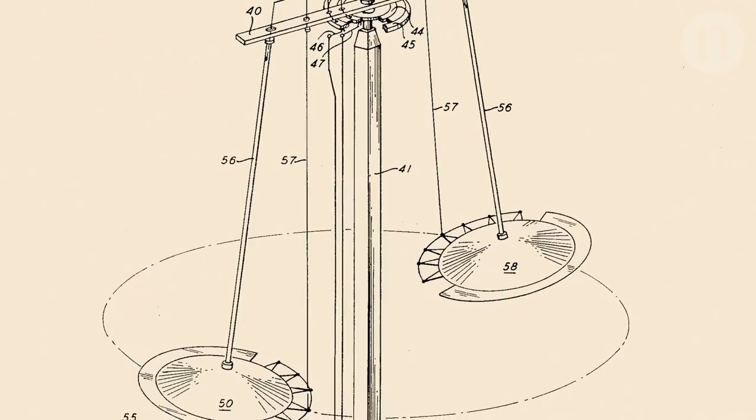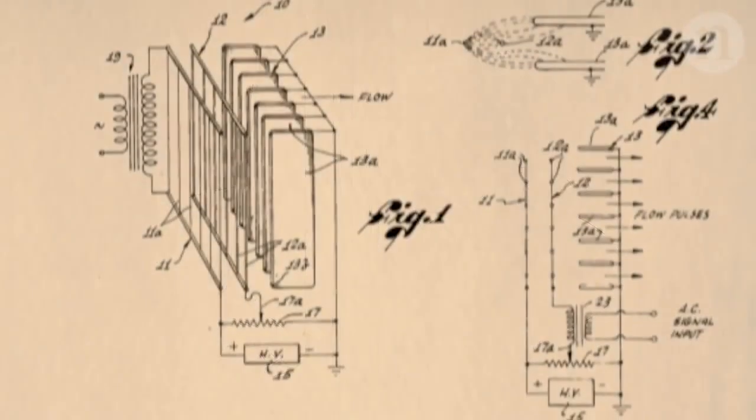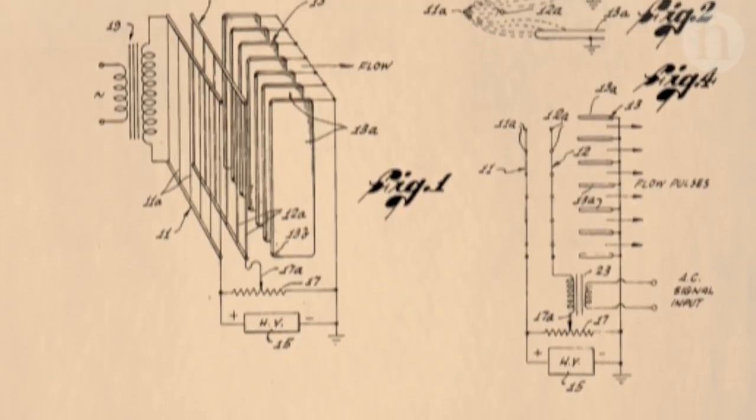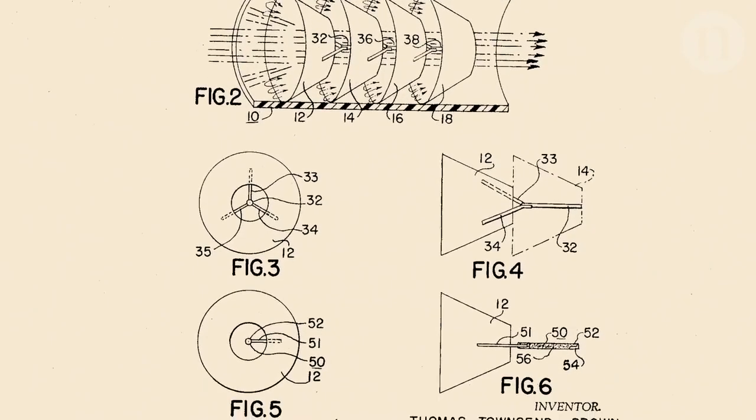The idea dates back to at least the 1920s, where an eccentric inventor started experimenting with high-voltage electrodes and thought he had discovered anti-gravity — which of course was not the case. But that set some of the initial groundwork on mechanisms for creating what's called an ionic wind in the atmosphere, by having high-voltage electrodes ionizing air and then accelerating the ionized air.